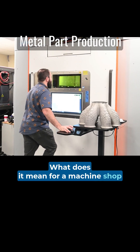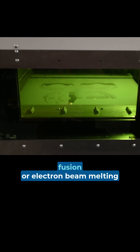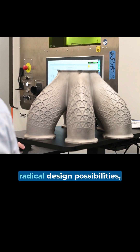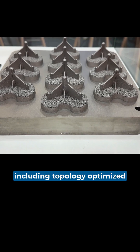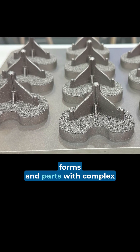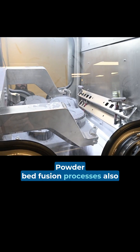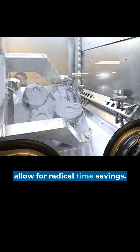What does it mean for a machine shop to adopt laser powder bed fusion or electron beam melting additive manufacturing? These metal AM processes allow for radical design possibilities, including topology-optimized forms and parts with complex internal features. Powder bed fusion processes also allow for radical time savings.